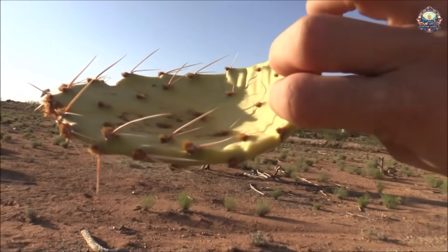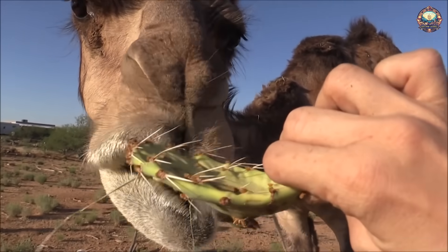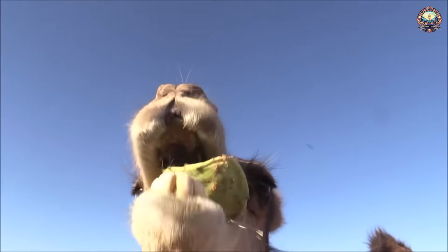Selective feeding: Camels are selective feeders, and they are adept at choosing the parts of the plant that are less thorny. They use their lips and mouths to pick and choose the softer and less spiky parts of the cacti.